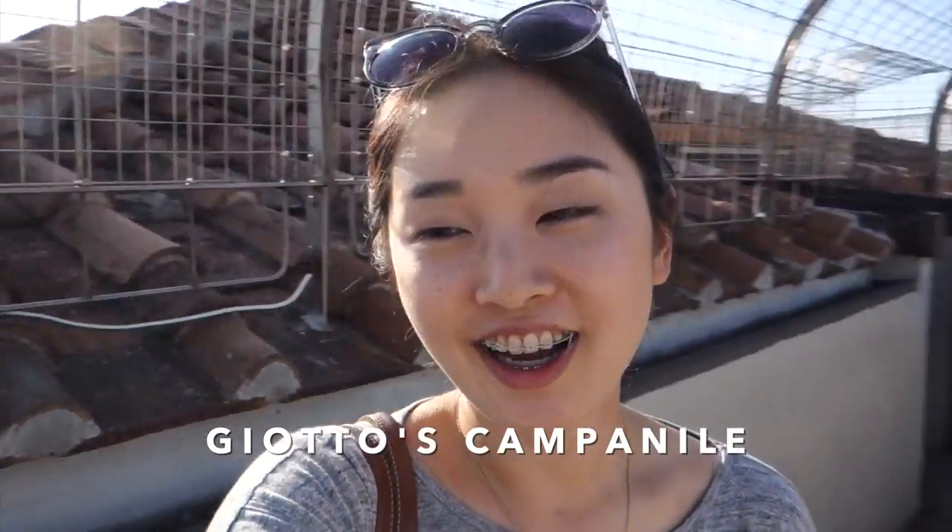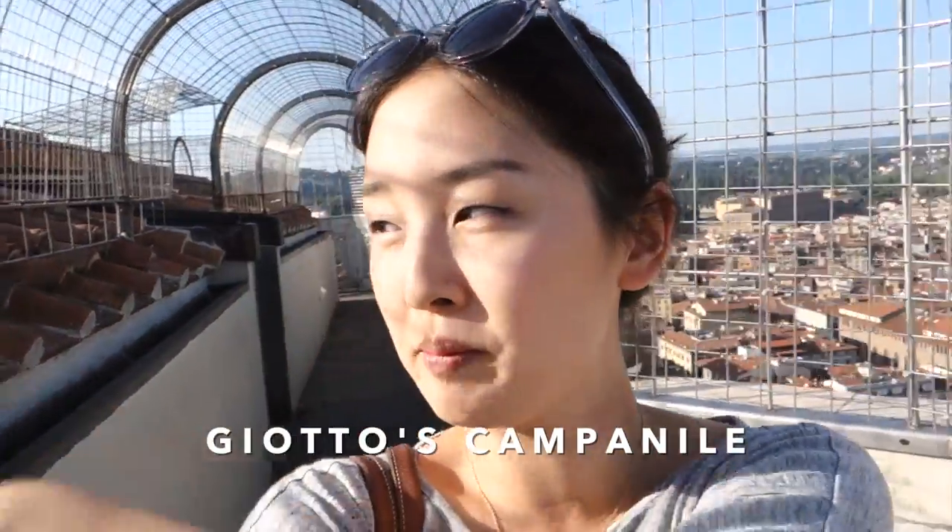Hello! It's not even 9 a.m. and we just climbed 414 steps up Giotto's Campanile, which is the bell tower next to the Duomo of Florence. I'm very proud of my mom for doing it — I'm so tired. She kind of has a cold so it was even harder for her than it would have been.